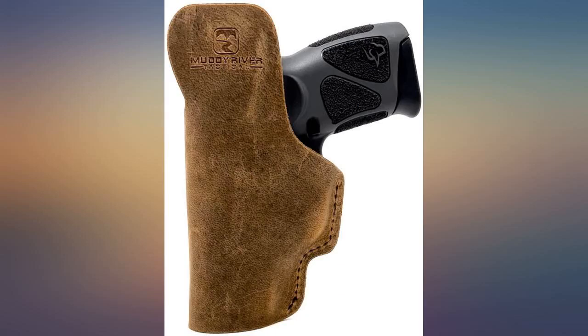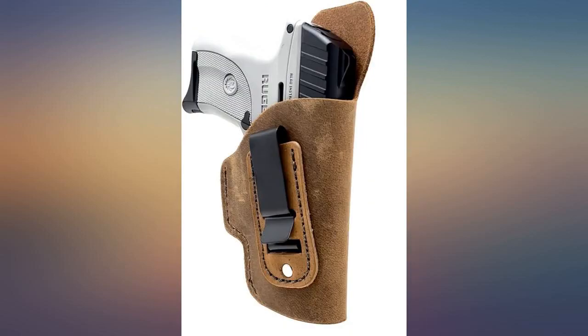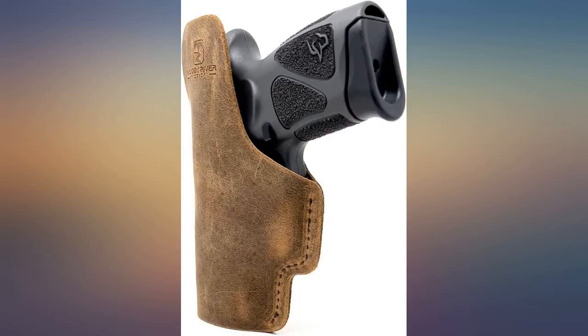I received it and immediately put it on, wore it all day, and forgot that I was wearing a firearm — sitting, moving, working, no problem. The top of the leather did cover the top of my weapon by 1 to 2 inches, which is an excellent feature to have.